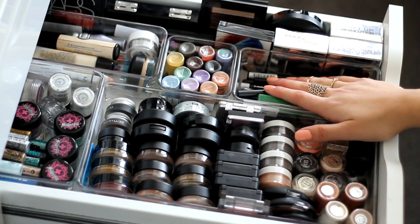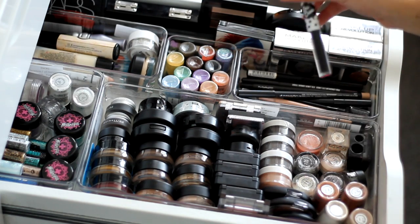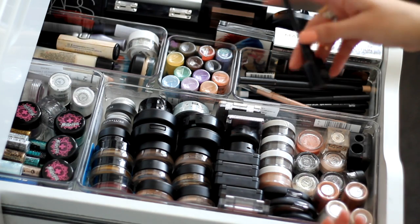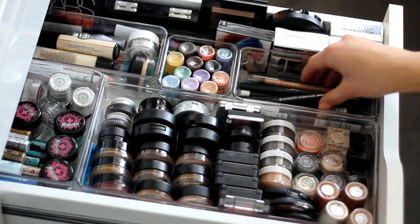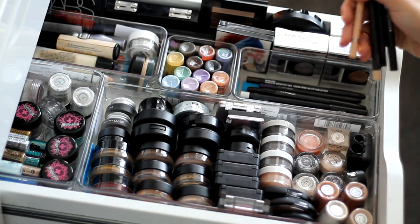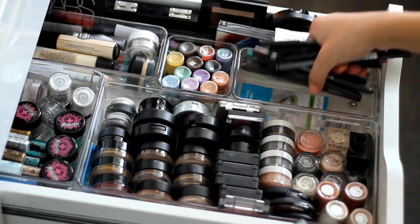Then in this section is my eyeliner stuff. I've got Schwing by The Balm, my Lime Crime Quill liquid eyeliner, Collection 2000 Fast Stroke eyeliner, and my L'Oreal pen eyeliner which I've been loving recently. The rest are pencils: a couple of MAC pencils, the Scandalize by Rimmel in a nude colour, and the rest are all different coloured MAC ones.